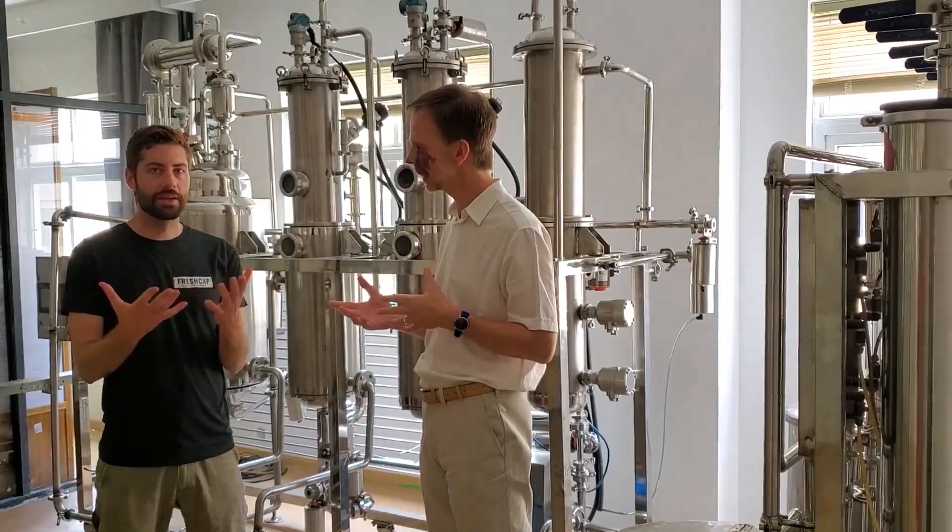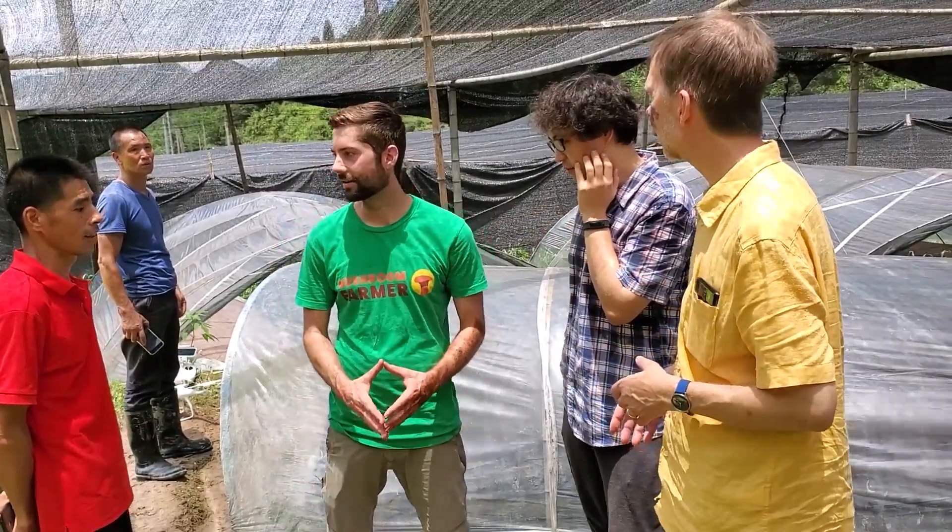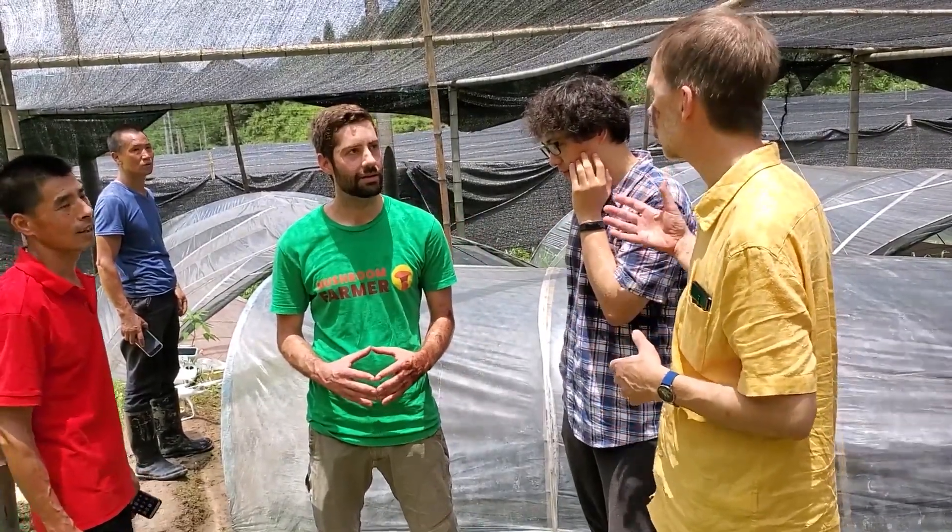Martin's background is in biochemistry, but he's also studied traditional Chinese medicine, and it's the combination of these two practices that gives him such a thorough understanding of how mushrooms actually work. Martin is also just genuinely a super good guy who really does care about helping people with mushrooms. This book is intended for a clinical audience — for example, natural healthcare practitioners who might want to prescribe mushrooms to their patients.